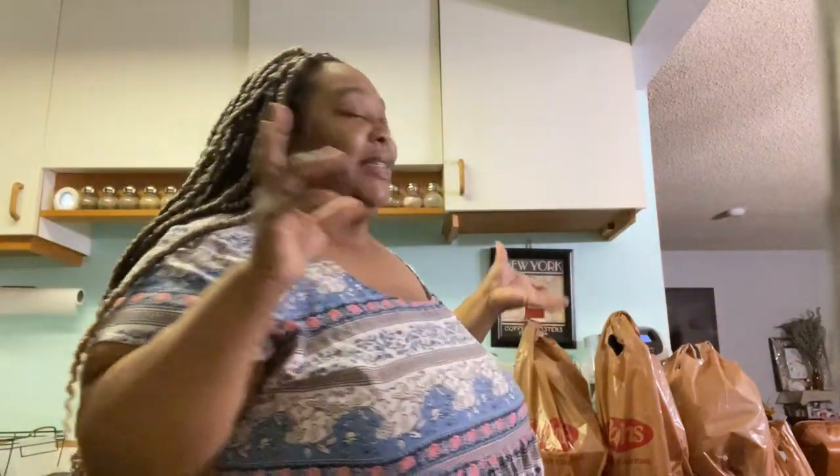I didn't want to grocery shop before I left, but I kind of had no choice. I'm only going to be gone Friday through Tuesday — literally a long weekend — and I don't want to come back and have to figure out basics, so I just got the little stuff.